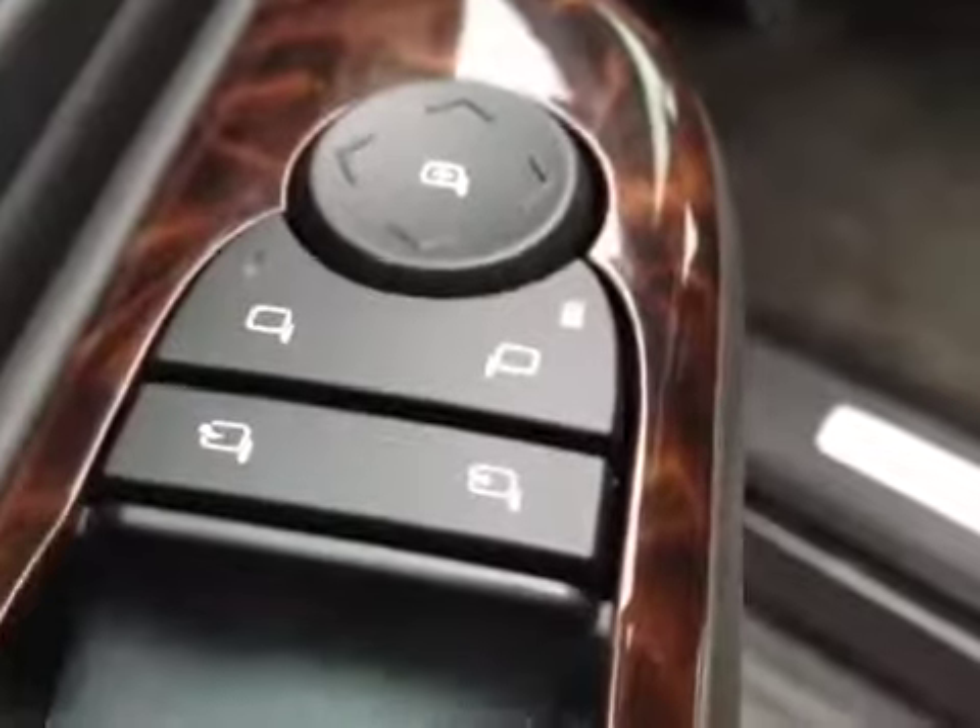A few interior options: door locks, window locks, window switches, mirror control — and it has power folding mirrors. That's handy in case you have a tight garage or tight parking spot.